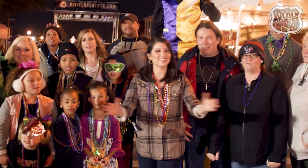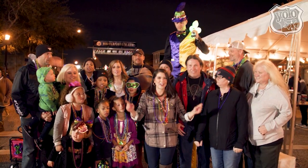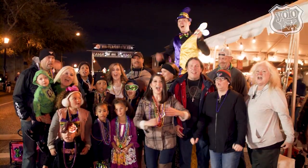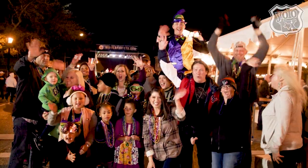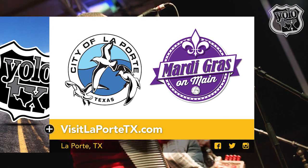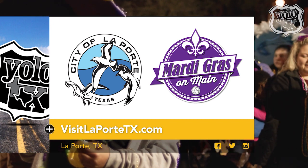La Porte Mardi Gras did not disappoint. I definitely give it the Yolo Texas stamp of approval. One, two, three — Happy Mardi Gras! Want to join in on next year's Mardi Gras party? Well, grab your beads and head on over to LaPorteTX.com to learn more about upcoming events.